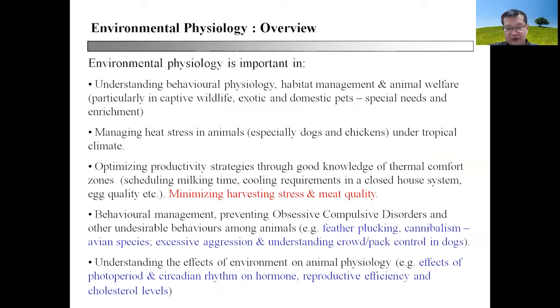In the hot and tropical climate, like here in Malaysia, it is also important to understand the principles you can apply to manage heat stress in animals, particularly in dogs and chickens. Managing chickens in the hot and humid environment is actually a crucial skill to ensure that their productivity is not compromised in the Malaysian climate.